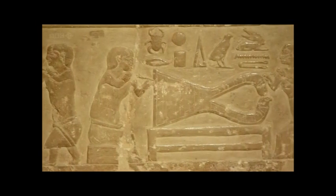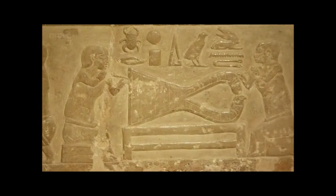For millennia, the great creations of these goldsmiths were mostly lost to view.